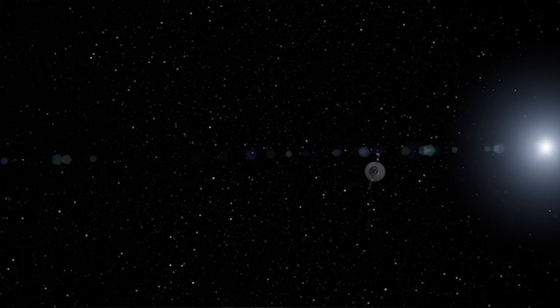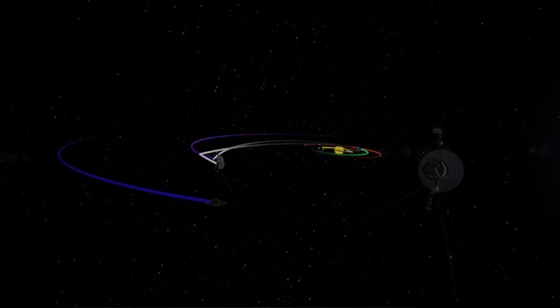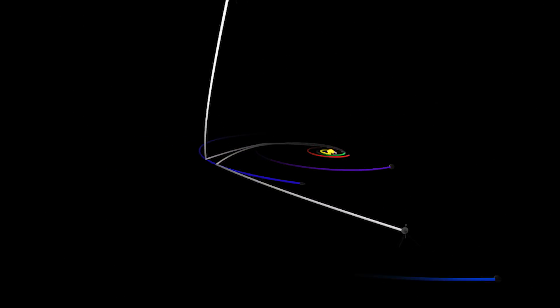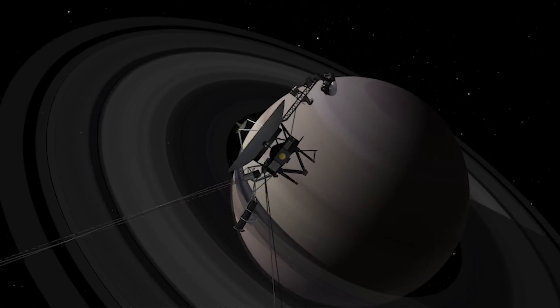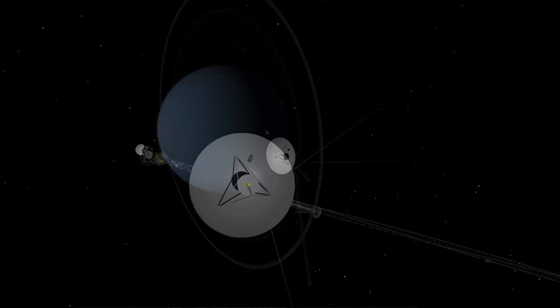We launched two Voyager spacecraft. They were basically the same, but they were on different paths. Voyager 2 was the one that was chosen to do the grand tour — that is, to fly by Jupiter and then Saturn and then Uranus and then Neptune.